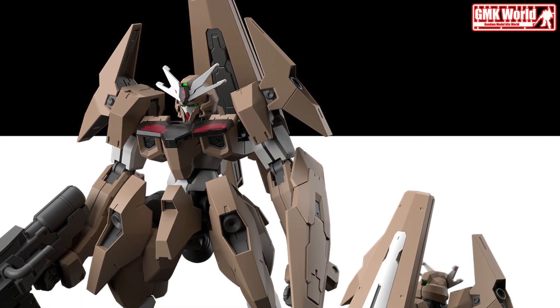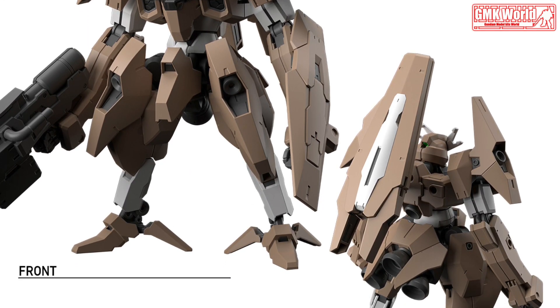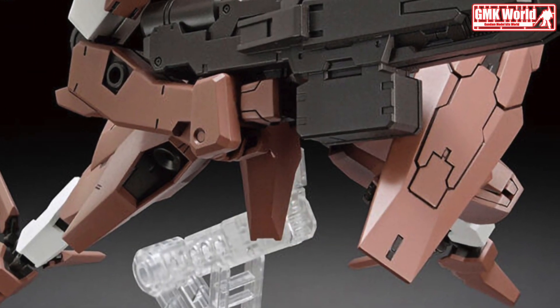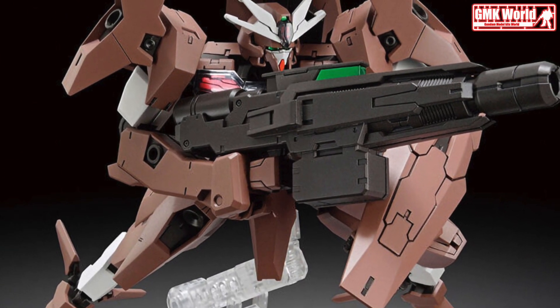The Gundam Lfrith Thorn from Mobile Suit Gundam: The Witch from Mercury TV anime joins the high-grade Gunpla series. This kit follows the Gundam Lfrith Ur in the March Gunpla lineup release. Its name 'Thorn' was derived from the third rune of the Anglo-Saxon alphabet.